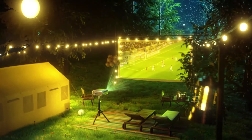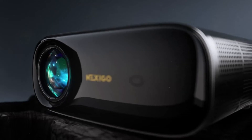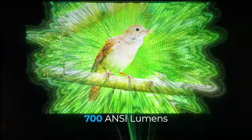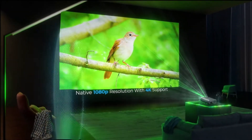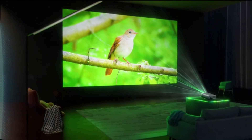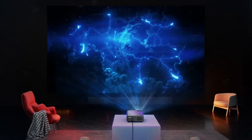The Best Outdoor Projectors of 2023: Movie Nights Under the Stars. Welcome to the world of cinematic enchantment right in your own backyard. In outdoor entertainment, where the starlit sky becomes your canvas and the night air sets the stage, there's nothing like experiencing movie magic under the open heavens.